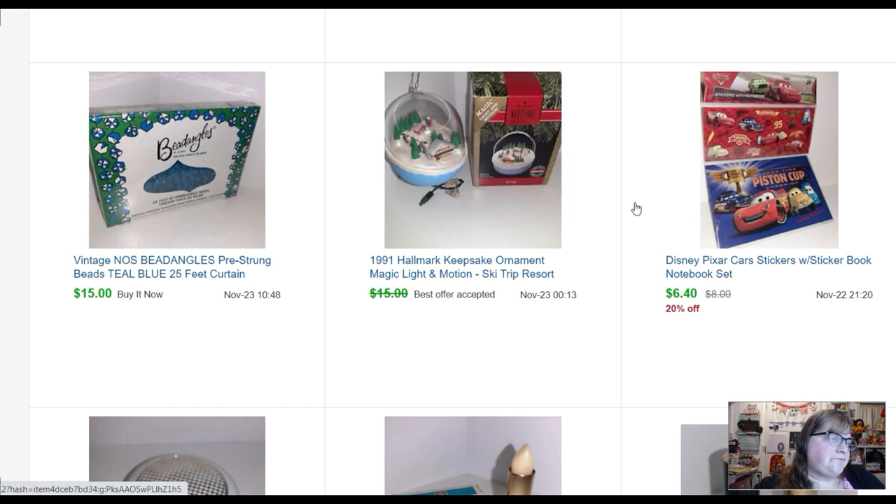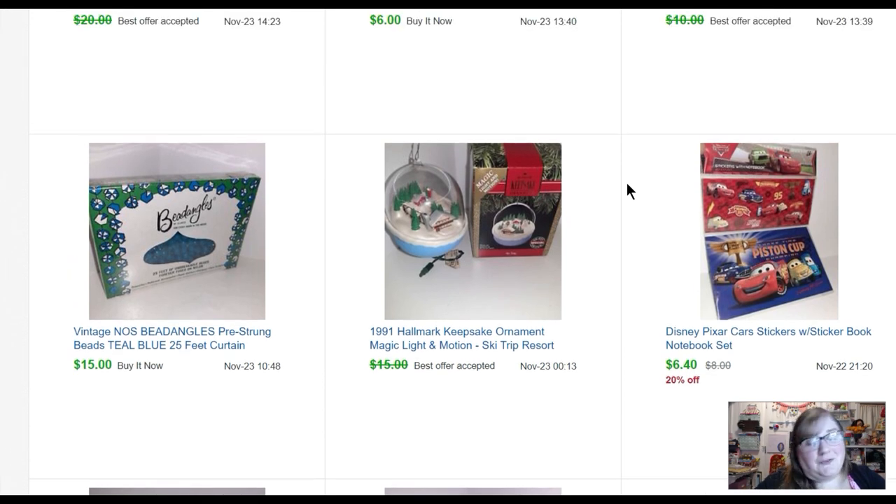A Disney Pixar Cars sticker book set — sticker book and a sheet of stickers — originally from the Target Dollar Spot for a dollar; sold for six forty. I got this Hallmark Magic Motion Ski Trip Resort ornament for free — it's one of the ones where you hook it into the light and it moves. It was actually a ski lift that moves around — sold for thirteen fifty. And these Bead Danglers — you could make curtains and wall hangings and all kinds of different stuff, they had a little booklet inside — but you'd have to buy like forty boxes to make anything. This sold for fifteen dollars.